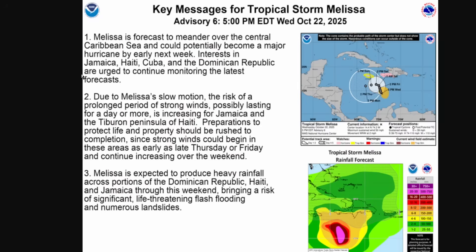Here are the key messages for Tropical Storm Melissa. It is forecast to meander over the Central Caribbean and could potentially become a major hurricane by early next week. Interests in Jamaica, Haiti, Cuba, and the Dominican Republic are urged to continue monitoring the latest forecasts. Because it's moving really slowly, there's a risk of a prolonged period of strong winds increasing for Jamaica and Haiti. Preparations should be rushed to completion as strong winds could start as early as late Thursday or Friday and continue increasing over the weekend into early next week. Heavy rainfall is also a big risk for significant flash flooding and mudslides.